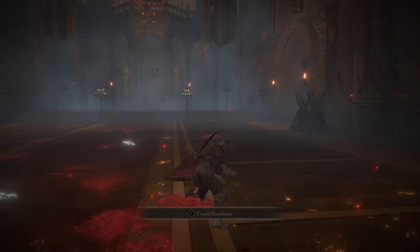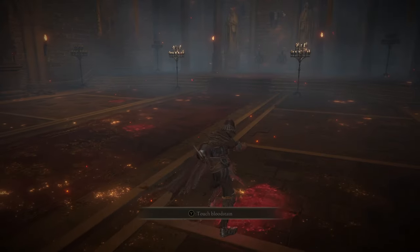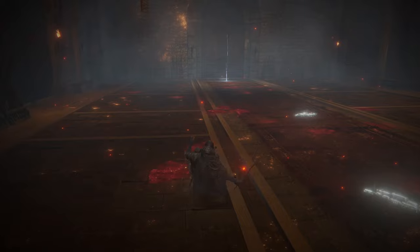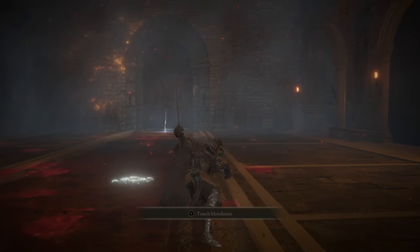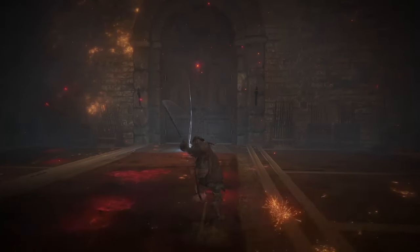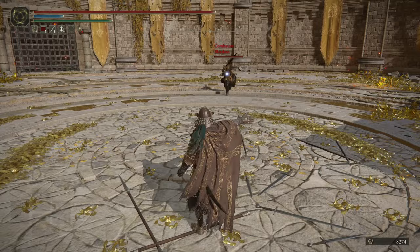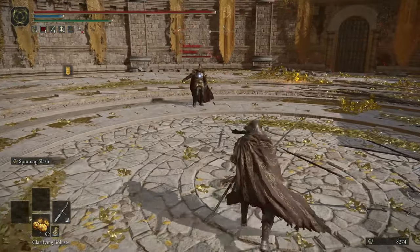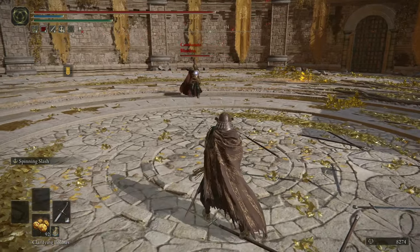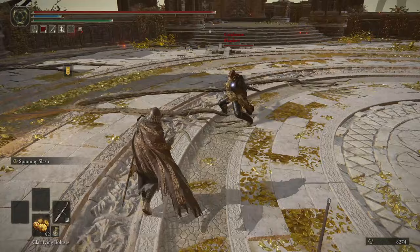It's got good distance on the backstep attack. The only attack on curved swords I'm not a huge fan of is the rolling attack, if I'm being honest. The running R2 is really good, as well as the running R1. This is actually really exciting because we have the new and improved PvP experience with the poise changes and all that, so a two-hand curved sword is actually going to stagger now.